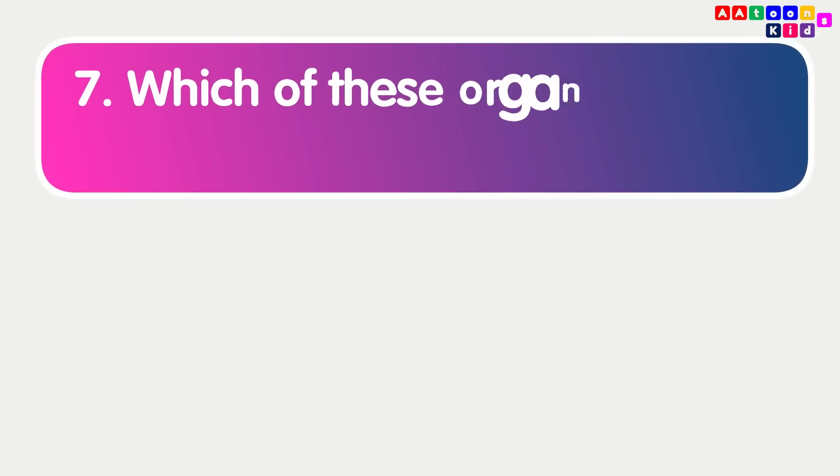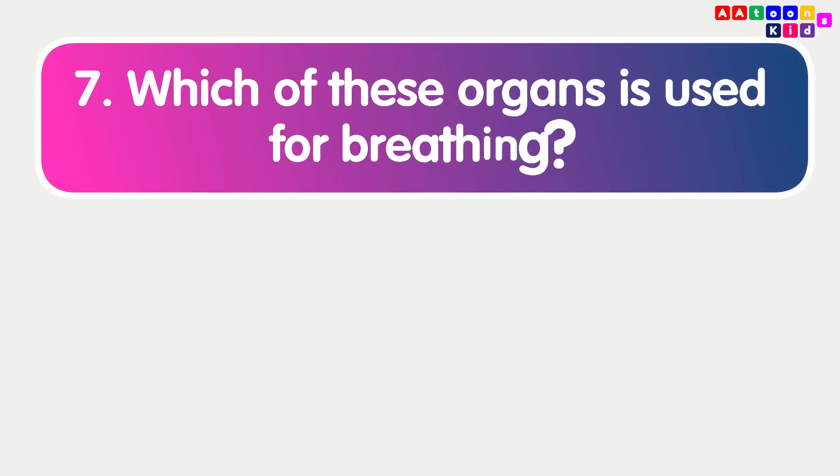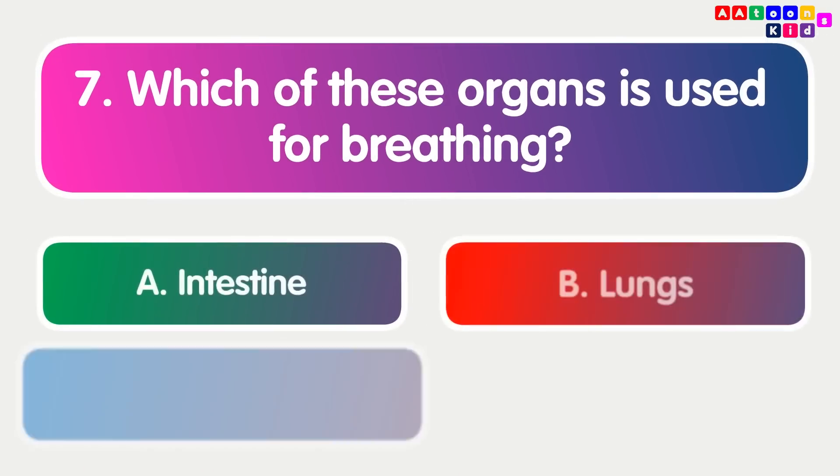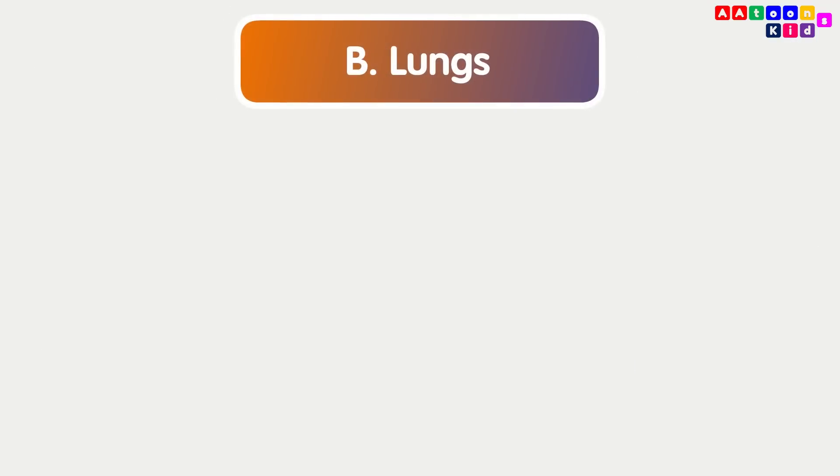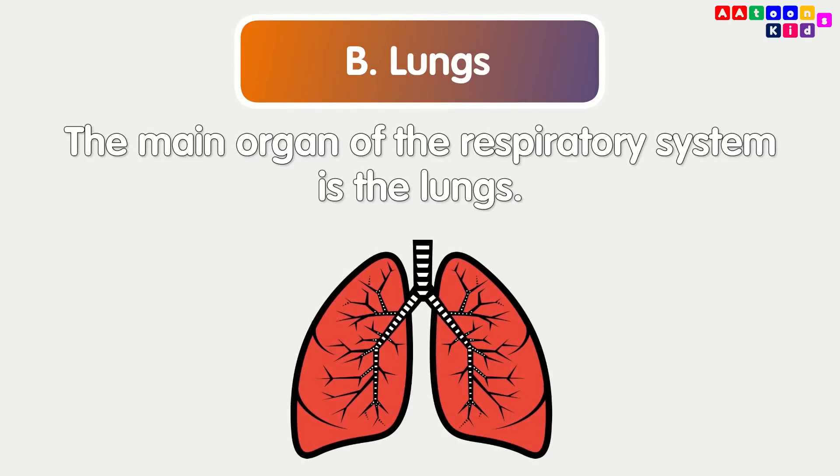Which of these organs is used for breathing? Lungs. The main organ of the respiratory system is the lungs.